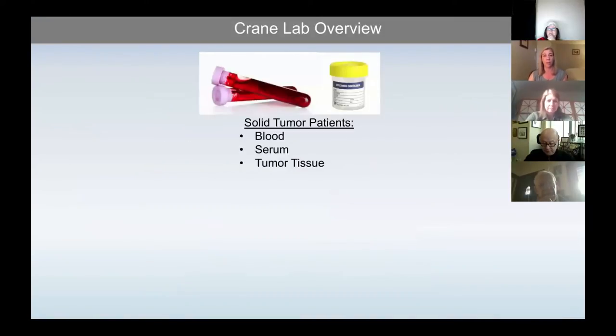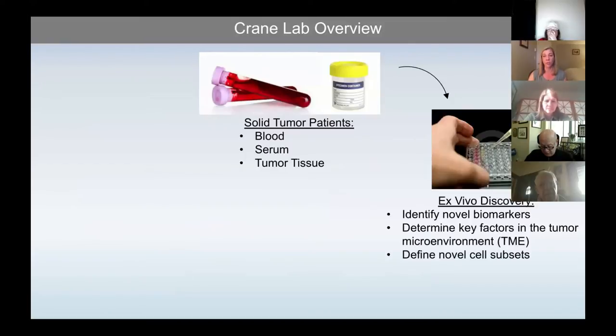In our lab, we usually start with patient samples. We're doing this a little bit backwards from the way that many immunologists approach a problem, which is to start with mouse studies and try to translate them to humans. With collaboration and coordination within our department, we've been working with surgeons, neuro-oncologists, nurses, and radiologists to get samples directly from patients as they undergo surgical resection. From those patients, we collect blood serum and tumor tissue, which we use for ex vivo discovery to identify novel biomarkers, determine key factors in the microenvironment, and define novel cell subsets that may be present in the tumor.